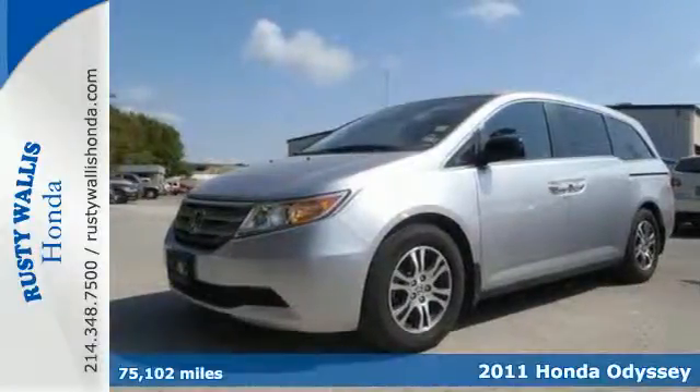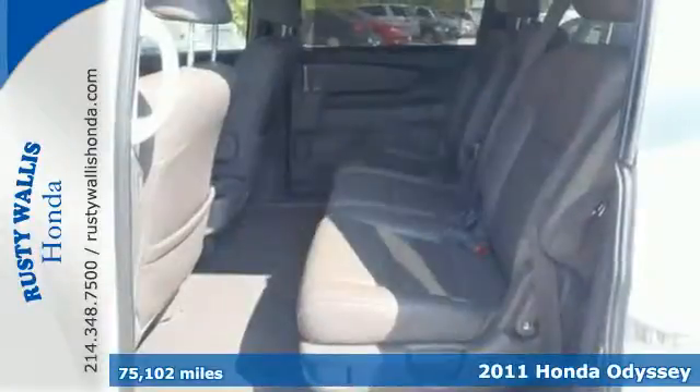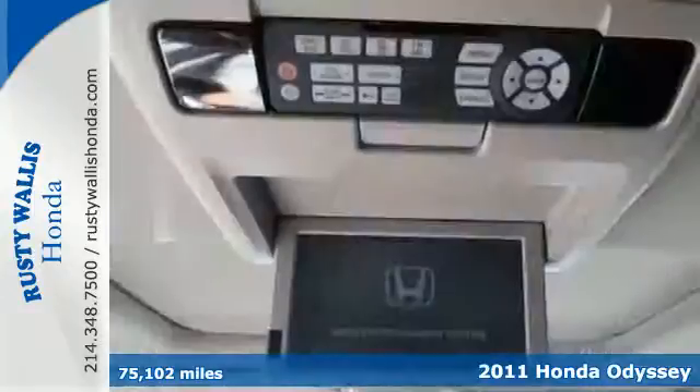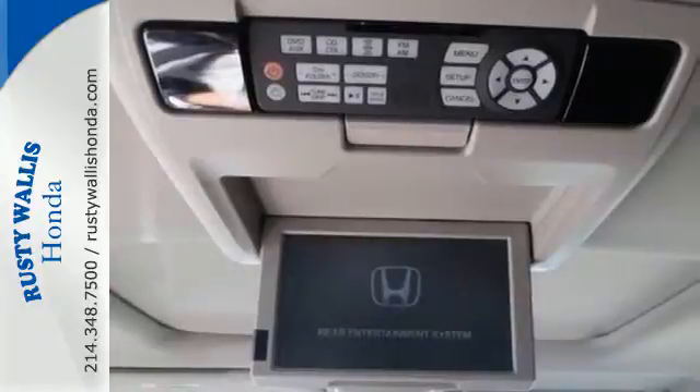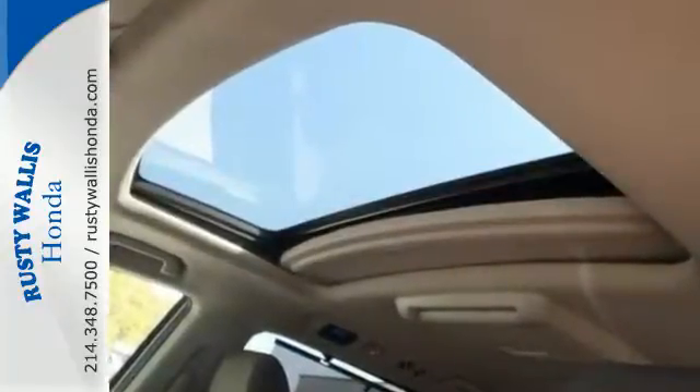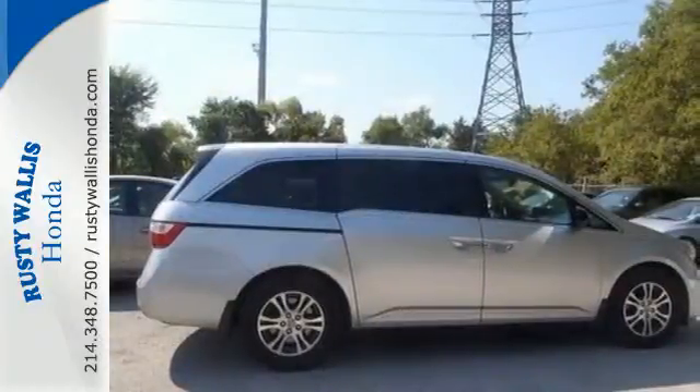It's a 2011 Honda Odyssey. This sleek and stylish minivan is packed with standard features including front and rear air conditioning, driver and passenger whiplash protection, removable rear captain's chairs, 4-wheel anti-lock brakes, a trip computer and speed proportional power steering.